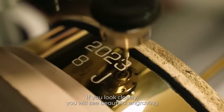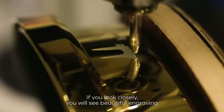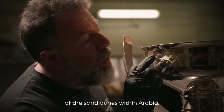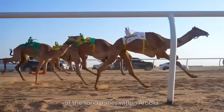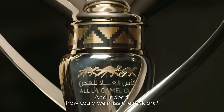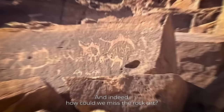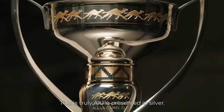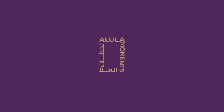If you look closely, you will see beautiful engraving that is the timeless movement of the sand dunes within Arabia. And indeed, how could we miss the rock art? This is truly Alula presented in silver.